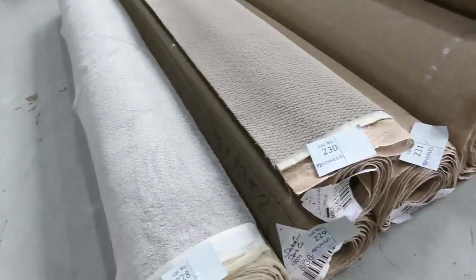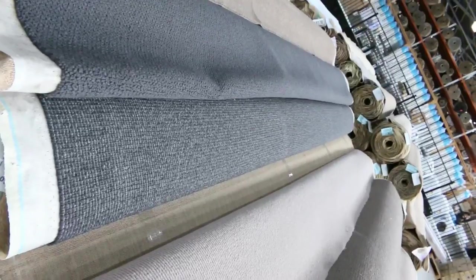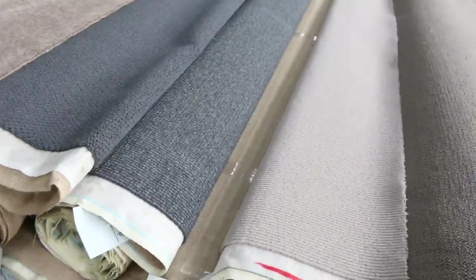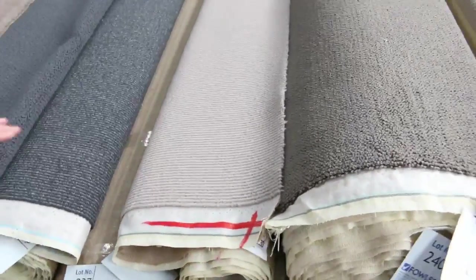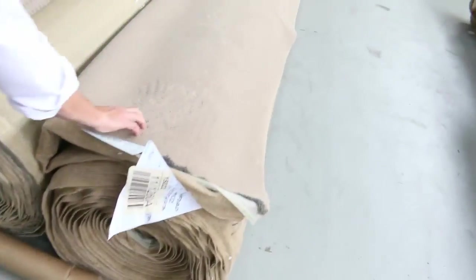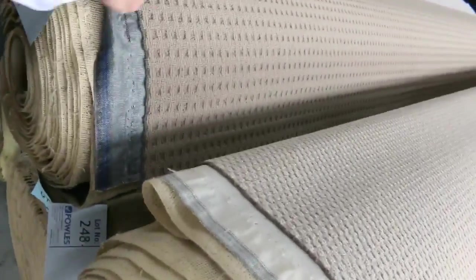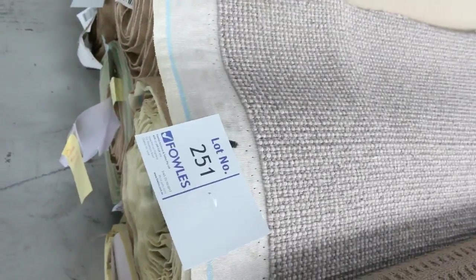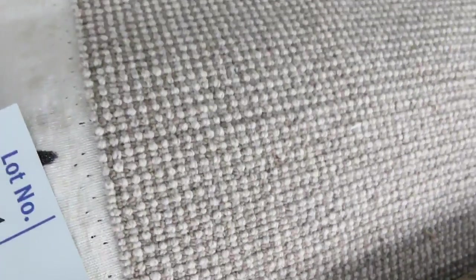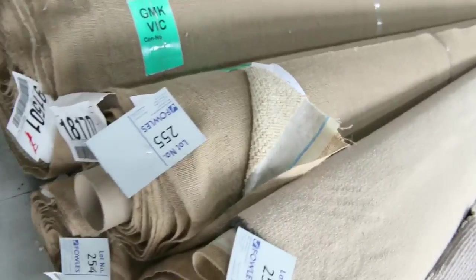Over here, some nice twist piles — mid-sized rolls. You can get two, three, maybe four or five that are the same. Lot number 232, 233, and 234 — a nice thick twist pile, probably $35 to $40. Some good wool carpets in loop piles there. Lot number 242 is a twist pile, a nice house lot size, around $30 to $40 a metre. Lot number 243 is a Solution 99 plush pile, normally retails around $140 a metre — at auction around $30 to $35. Textured loop pile is very popular, selling from $25 a metre. Some more plush pile SDN and even some Berber right at the end.